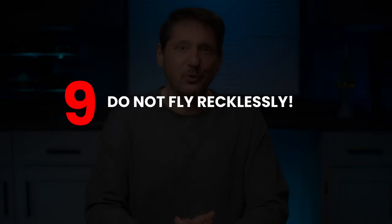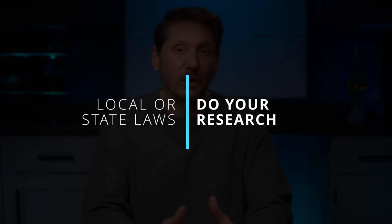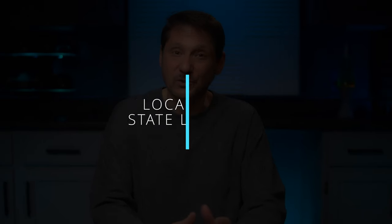Number nine: do not operate your drone in a manner that endangers the safety of the national airspace system. And that's it according to the FAA. Before you click away, one thing you need to keep in mind is that this covers FAA federal-type rules. But if your local or state laws have additional restrictions on where you can land or launch from, you'll need to do some local research to make sure you don't have an ordinance that will be a problem for you.